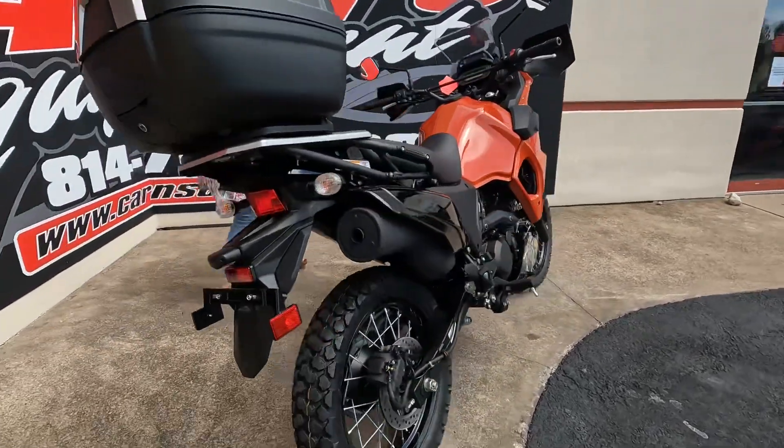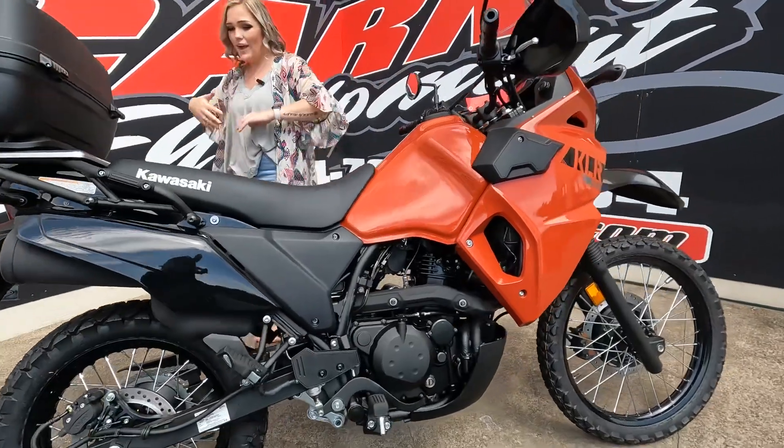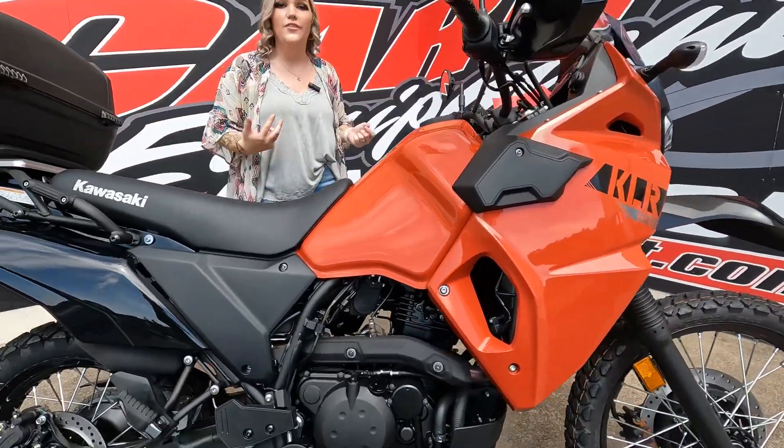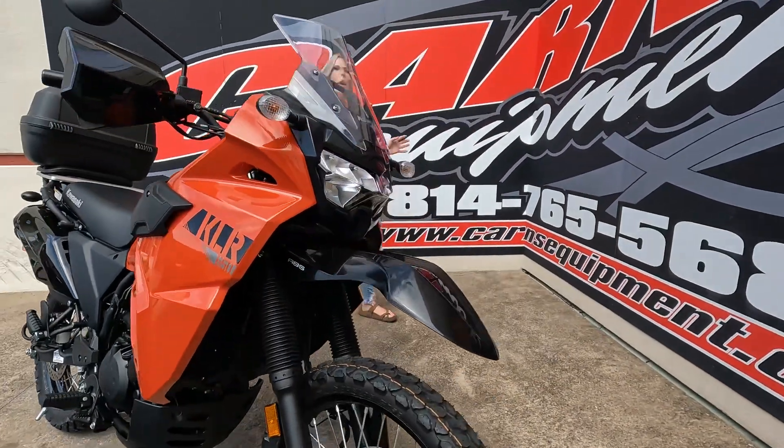This is that nice burnt orange color. What people really like about these units is that you can drive for miles on a tank of gas — the fuel capacity on this gets around 60 miles per gallon.